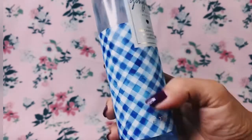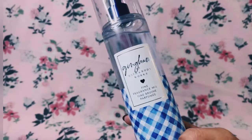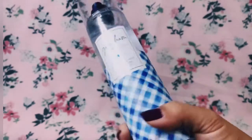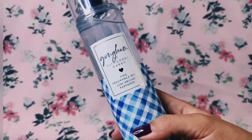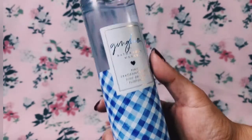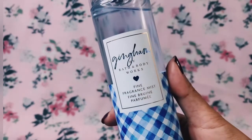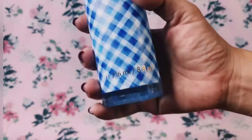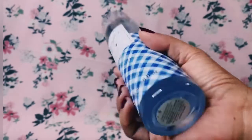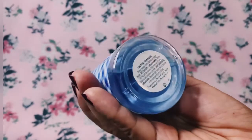Of course the design is gingham. It's so funny that gingham is not really a scent — it's a fabric design, which is this one. They decided to put a scent on their signature design, Bath and Body Works' signature design.